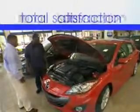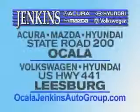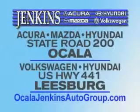Enjoy the drive and have peace of mind in this 2012 Hyundai Sonata Hybrid. See us at Jenkins Hyundai of Leesburg today. It's our commitment to your total satisfaction before, during, and after the sale. Experience excellence at Jenkins Acura, Mazda, or Hyundai in Ocala, or Leesburg Volkswagen and Jenkins Hyundai in Leesburg.